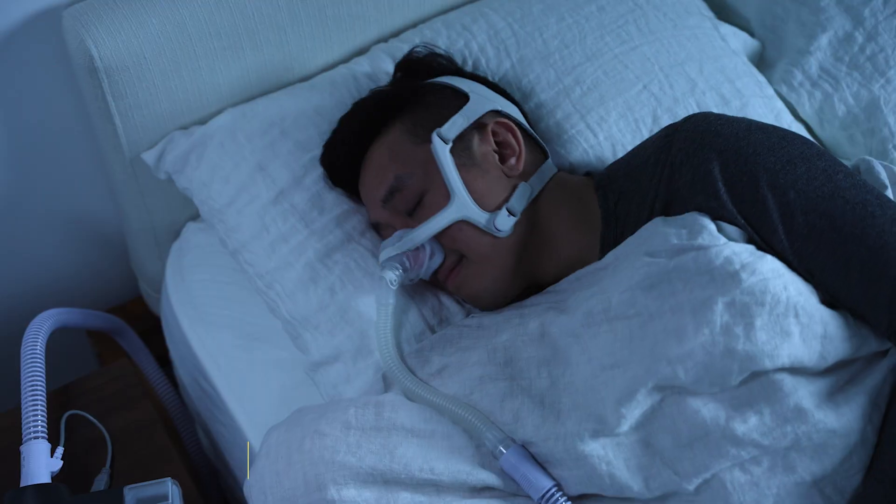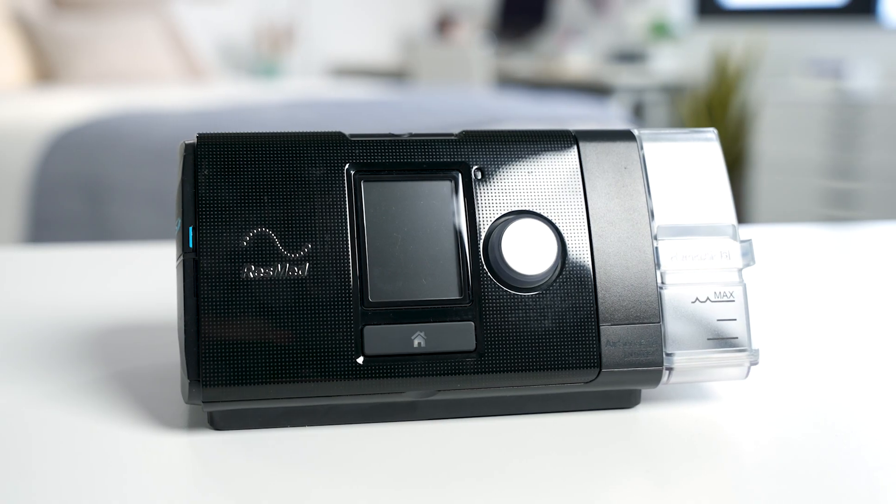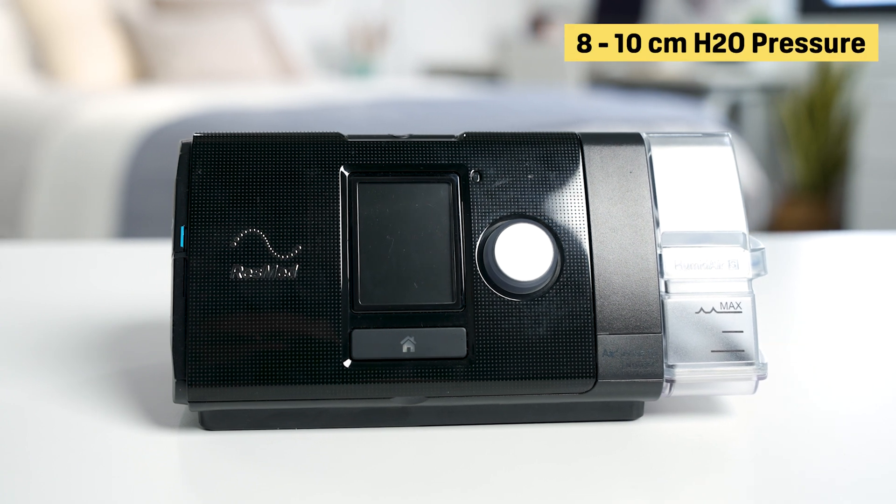If there are any air leaks, you may not get enough pressure and the CPAP therapy might not be effective. Pressure is measured in centimeters of water, or cmH2O. Most CPAP machines can be programmed between 4 and 20 centimeters of water, with the average person needing about 8 to 10. Since you'll need a prescription for your CPAP therapy, you won't be able to change the machine's pressure level yourself.